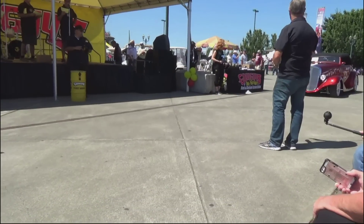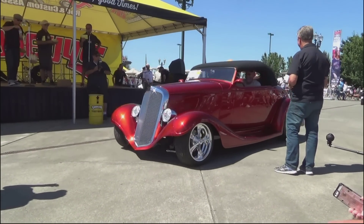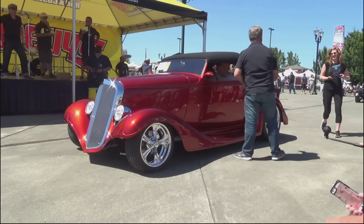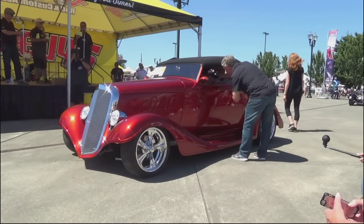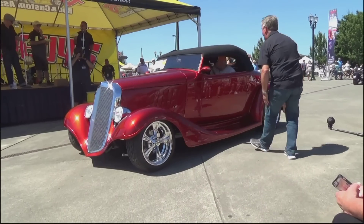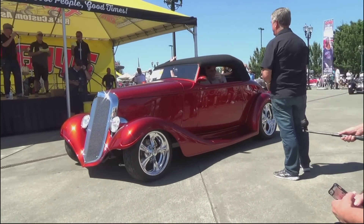Next up, Art Morrison Builder's Choice Award. It's Greg Meyer from Tigard, Oregon — 1933 Chevy Roadster, LS6 power, billet specialty wheels, classic instrument gauges, all-steel hood. Tons of work done on this. A&M built this one as well. Greg Meyer, congratulations — Art Morrison Builder's Choice.